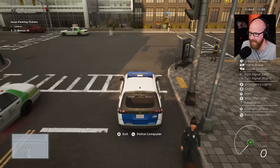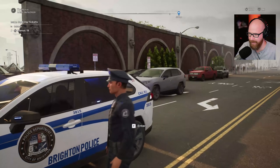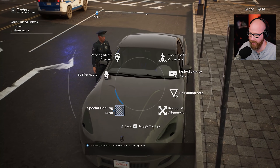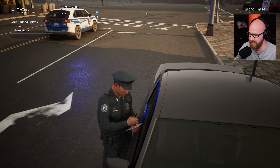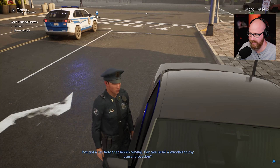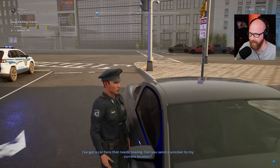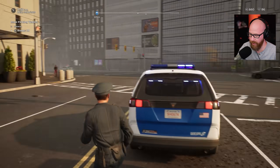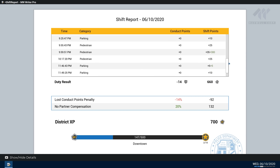We're back 10-8. Got a car just sitting here facing the wrong way, and on top of that it's in a tow zone. Going to ticket it for wrong direction and get it towed out of here. Certainly not one of our best shifts with all the CP deductions, but that's all right.